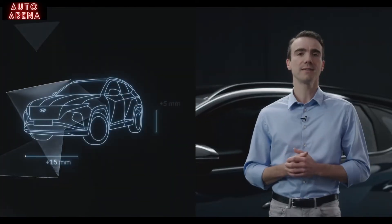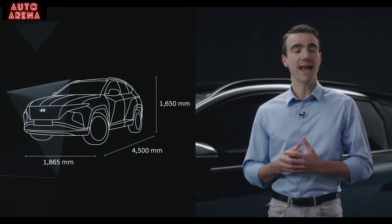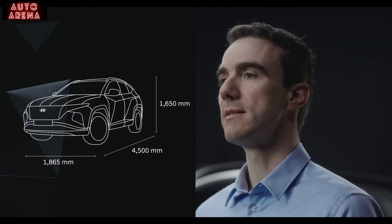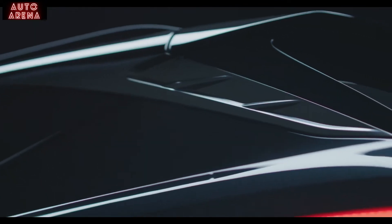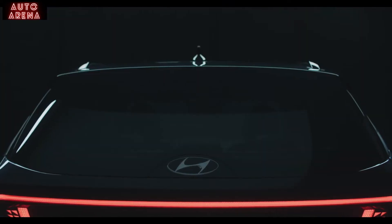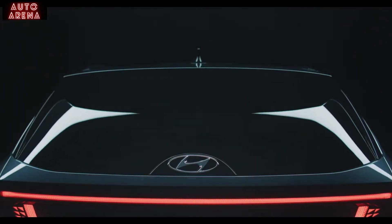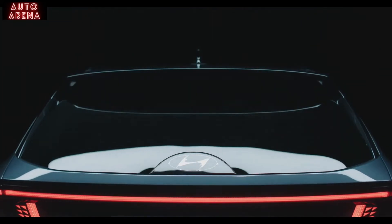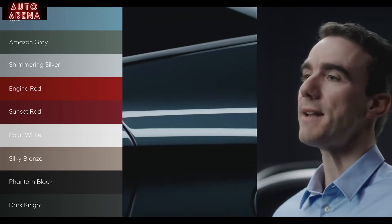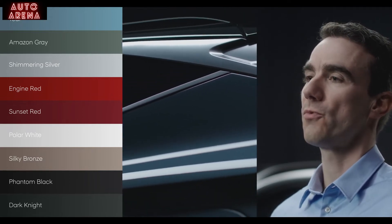Moving to the side, you'll see the Tucson is longer and wider than before. Its angular surfaces and sharp edges stand in contrast to its sleek silhouette. At the rear, you'll see the connected parametric lights. The wiper is hidden underneath the spoiler, creating room for a clean glass surface and a smooth glass Hyundai emblem. We offer a choice of 9 exterior colors, and each body color can be combined with a two-tone roof.